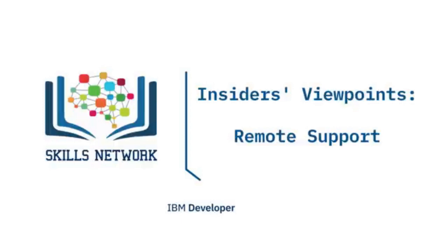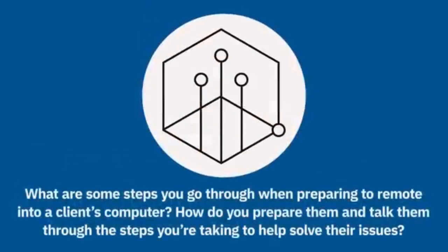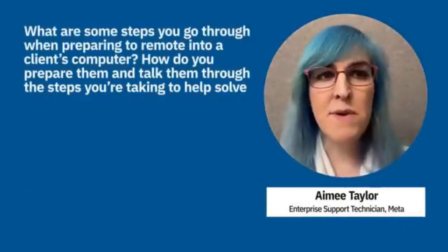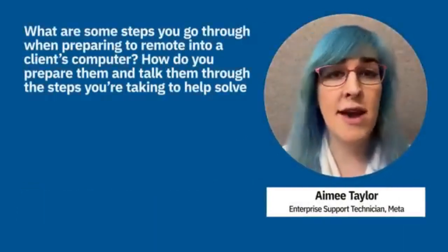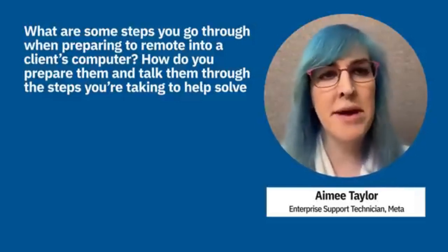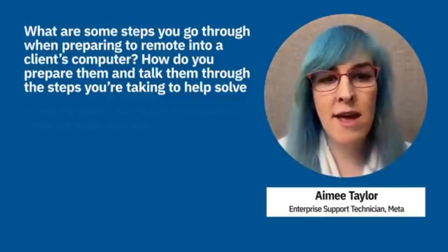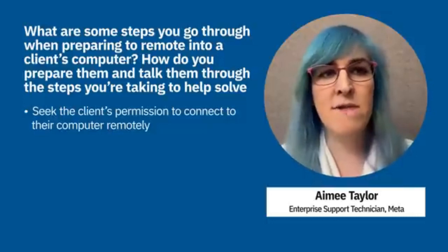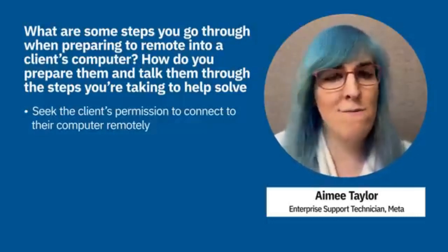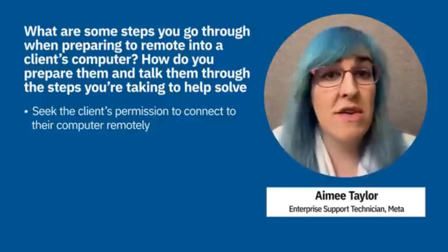In this video, technical support professionals will discuss how they provide remote support to clients. At Meta, the main approach is to ask the customer if it's alright to share their screen — after they say yes, support can just click a button and take over. At previous places, a full number had to be entered into the system to connect remotely. Typically, the customer is asked to close anything they don't want the technician to see before the technician takes over.